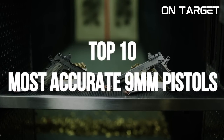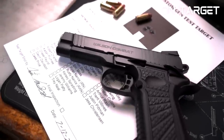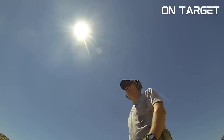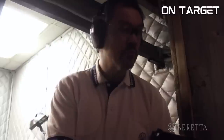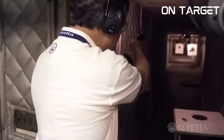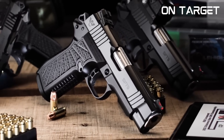Top 10 Most Accurate 9mm Pistols. Are you a fan of precision shooting or looking for a reliable handgun for self-defence? Well look no further because we've got you covered. Hello everyone, welcome to OnTarget. In this video we're counting down the top 10 most accurate 9mm pistols that are sure to impress even the most discerning firearm enthusiasts.